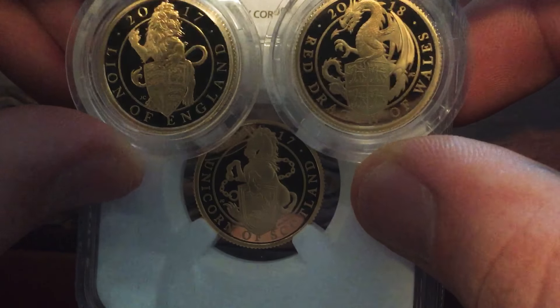My favorite so far I think is the dragon. I will be collecting each one as it comes out as quarter ounce proofs — it would be nice to see them all together. Thank you all for watching, I will see you on the next one, bye for now.